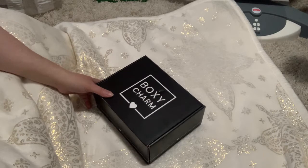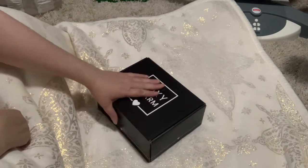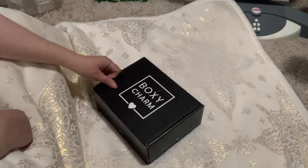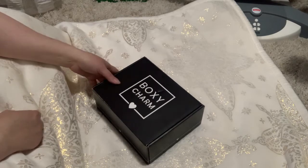Hi guys, happy Sunday! I have a different box opening today — I got my November BoxyCharm base box, so I'm going to open that. Actually, Patty got hers today too. Very weird that we got it on a Sunday.